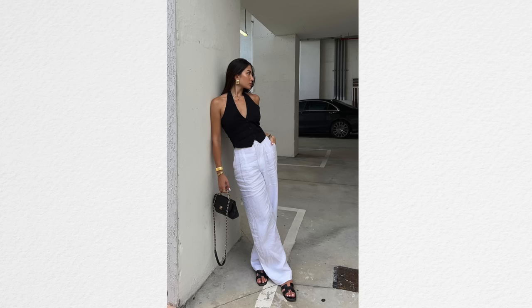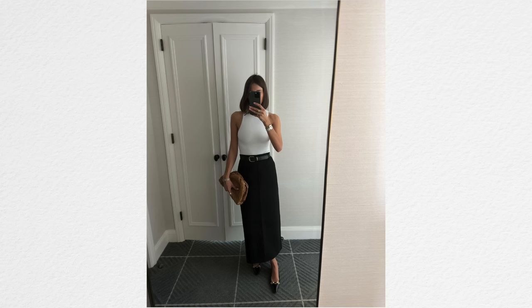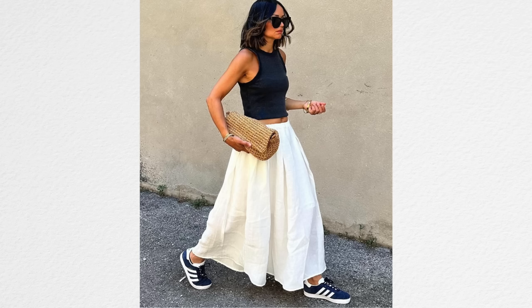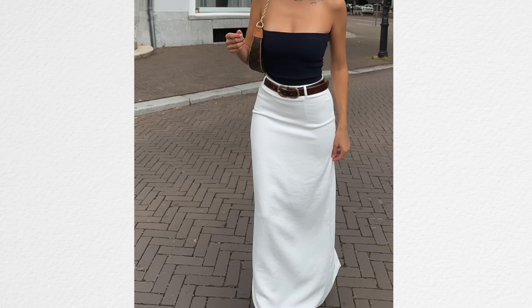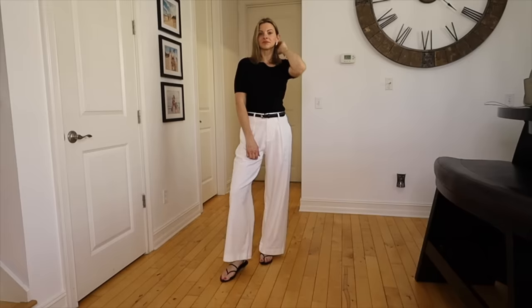Another color combination that always looks classy but could get boring is black and white. I love black and white — Victoria Beckham wears it quite often. It's an easy combination that always looks classy. However, if you have black trouser pants with a white button-down, it might feel a little like you're going to cater a job. One thing you can do: flip them. A white bottom and a black top can immediately look a little more stylish and interesting.